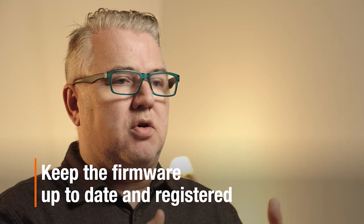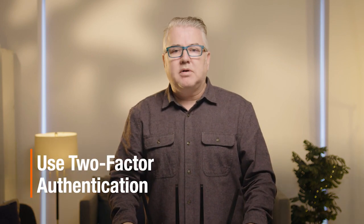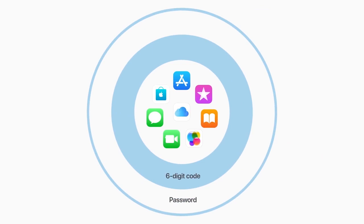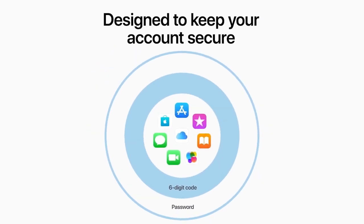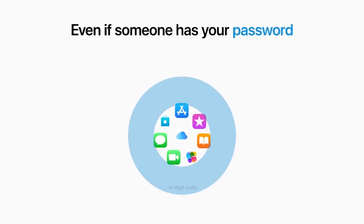To do that, you have to make sure that you always update the security software or the firmware, and also register the product as well. By registering, you're going to be alerted if there's any security patches that come down the road. And if you have the opportunity with your device, use two-factor authentication as well. This basically allows you to log into the device, and then you'll get a notification on another specified device — maybe your smartphone — to make sure that you're the right person trying to get in.